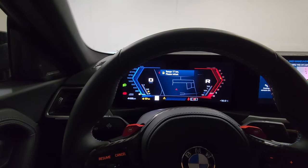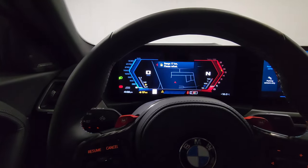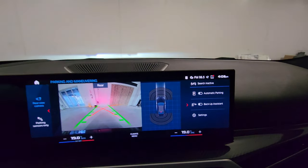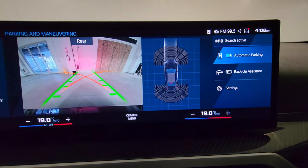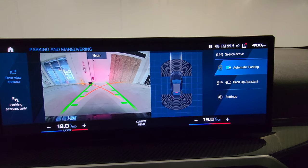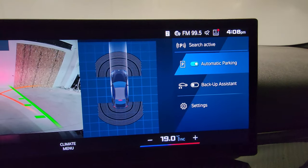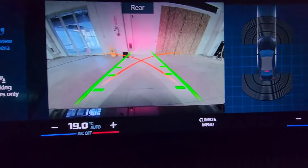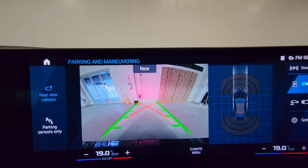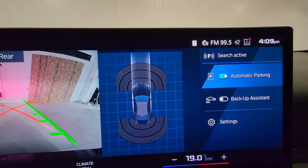Some people have been asking whether the manual transmission supports automatic parking — the answer is 100% yes. It works just like in the G80: it can parallel park and reverse park. You just have to balance the clutch and adjust the gears yourself since it can't do that automatically. We also have the backup assist feature, which can remember 50 meters and return with the same steering inputs. The backup camera quality looks great — the red axis indicates the tightest angle the car can cut at full lock, and the green lines move with the steering wheel trajectory. Parking sensors are front and rear.